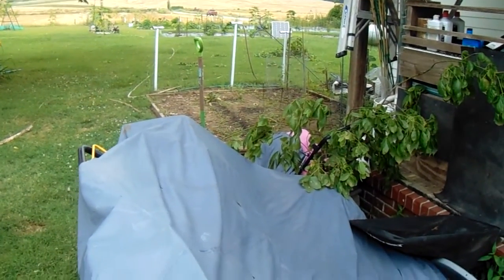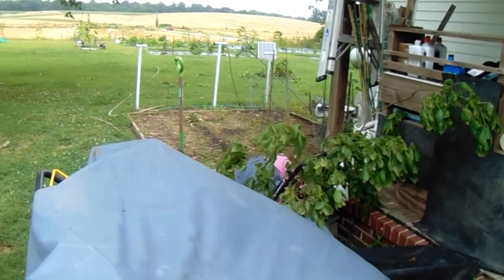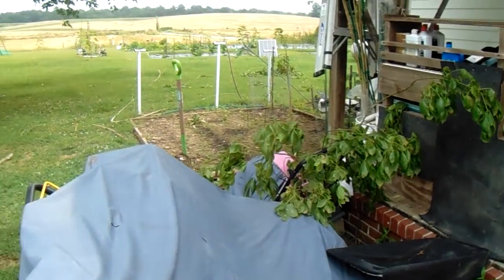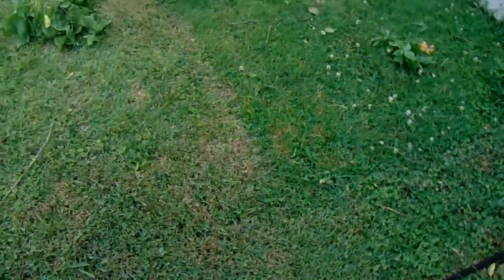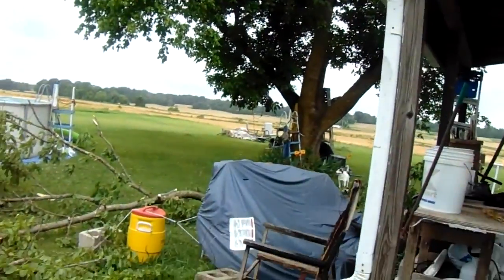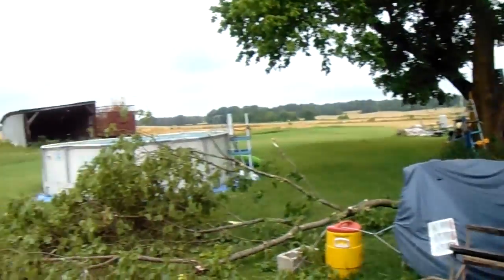An F1 tornado picked up this bolted-down, screwed-down shed — an 8x10 shed that was screwed down to 2x4s in the ground. The screws are still in the 2x4s. It picked it up and moved it about 12 feet north and 35 feet east into a tree, which you'll see on a video from December 31st. There was a little bit of stuff spread around here too, but not so much — a lot of it was stuff that was in the shed.